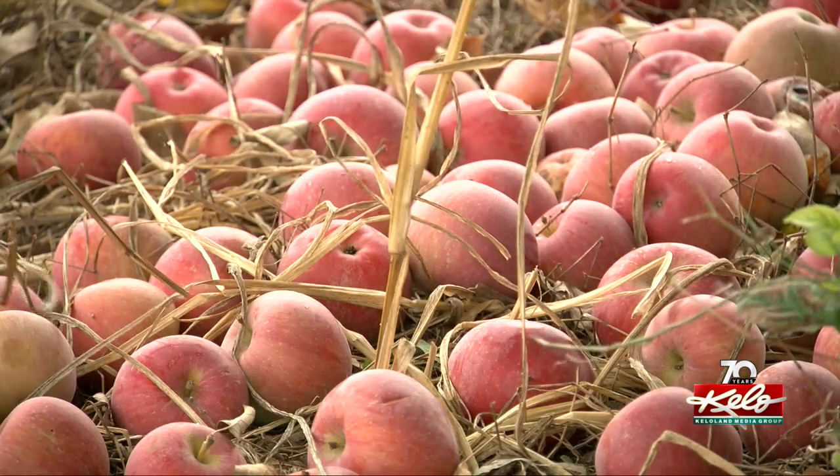A year ago, the weather didn't cooperate and Hoverston was out of apples by early October. This year, despite today's conditions, that's not the case. "We plan to go certainly through all of October, and if the weather holds, we'll go into early November, maybe two weeks. It's weather dependent — if we get a big snow and it turns cold, the orchard's done."